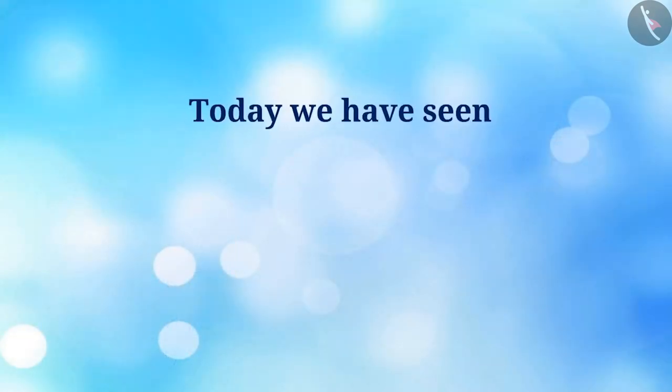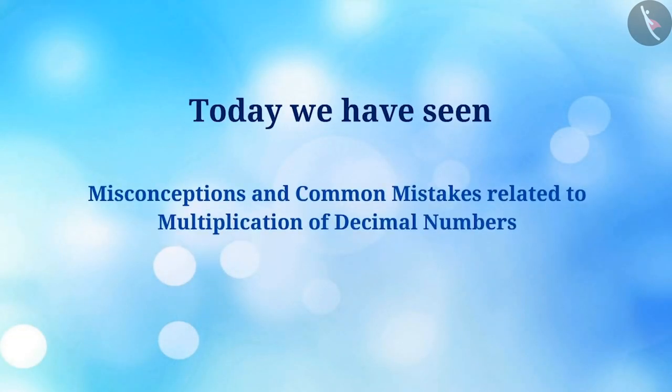Today, we have seen misconceptions and common mistakes related to multiplication of decimal numbers.